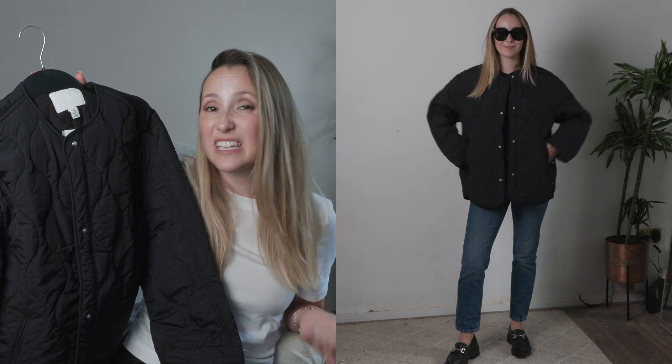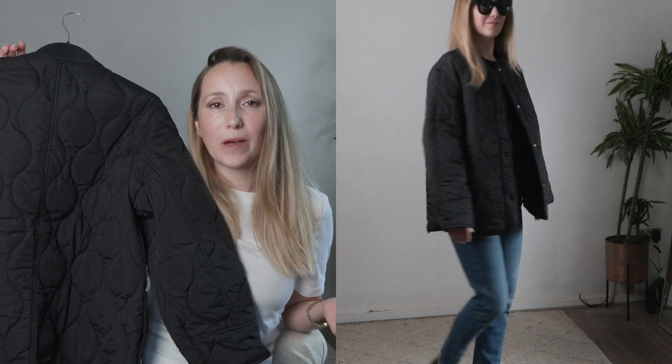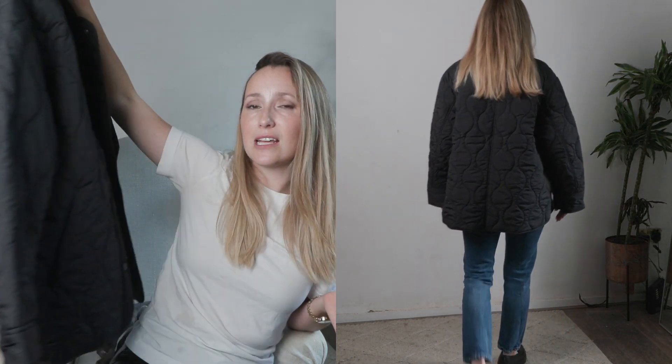I'm sure you guys have seen this style jacket everywhere — last year it was from the Frankie Shop. This one's from H&M, but it has this kind of stitching on it, it's slightly padded, a really great lightweight jacket. It has a cute little edgy vibe to it — a great alternative to a coat or a fleece. It's a stylish over-jacket that looks really cute with a baseball cap, trousers, over a dress. This is the extra small and it's super oversized — really roomy, so you can wear sweaters or t-shirts underneath.